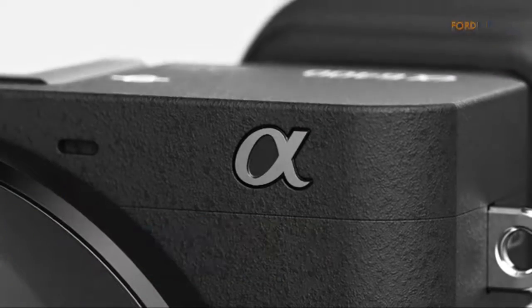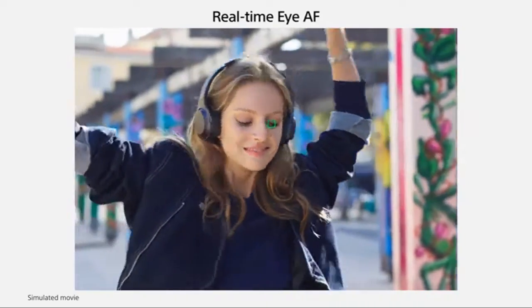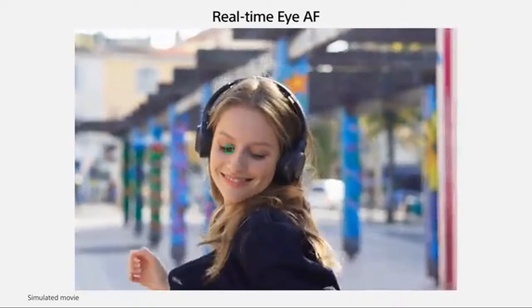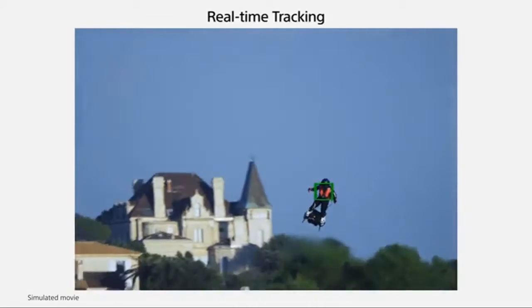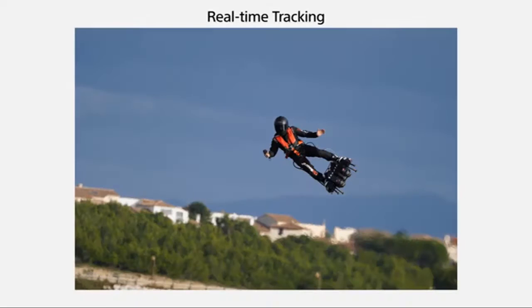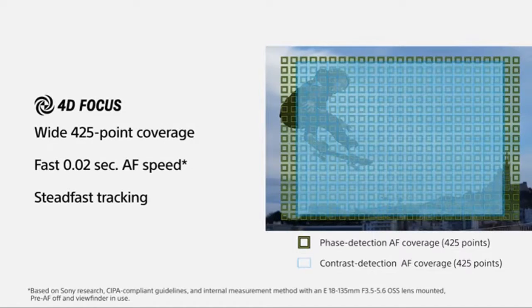Number 2: Sony Alpha A6400. Next-gen speed — experience the world's fastest 0.02-second AF with real-time AF and object tracking, enhanced subject capture. Wide 425 phase detection and 425 contrast detection points over 84% of the sensor, fast and accurate. Up to 11 FPS continuous shooting at 24.2 MP RAW with crisp, clear, natural colors. Multiple movie functions — make time-lapse movies or slow/quick motion videos without post-processing. Tiltable LCD screen, customizable for vlogging.